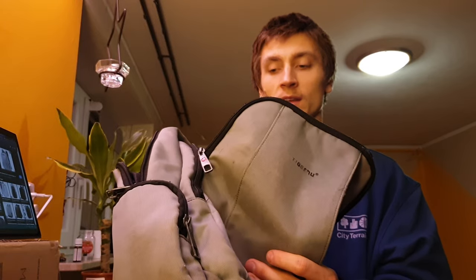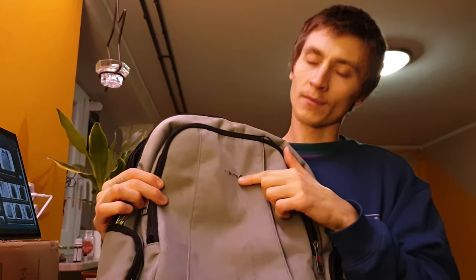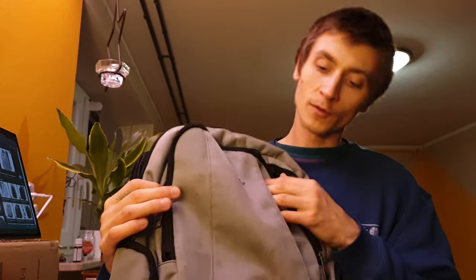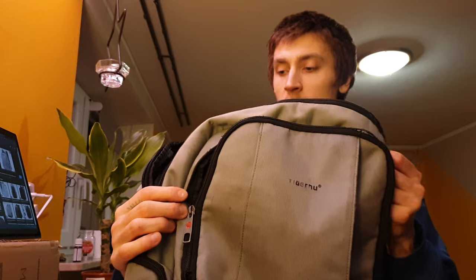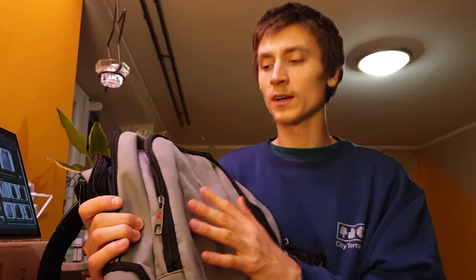I am no backpack expert, but I had a really good backpack for about three years and I've been using it almost daily. It lasted me a really long time. I bought it on Amazon — it's made by Tigernu, a very good company. This backpack is made of really good materials, like some type of polyester, maybe some cotton. Really high quality.